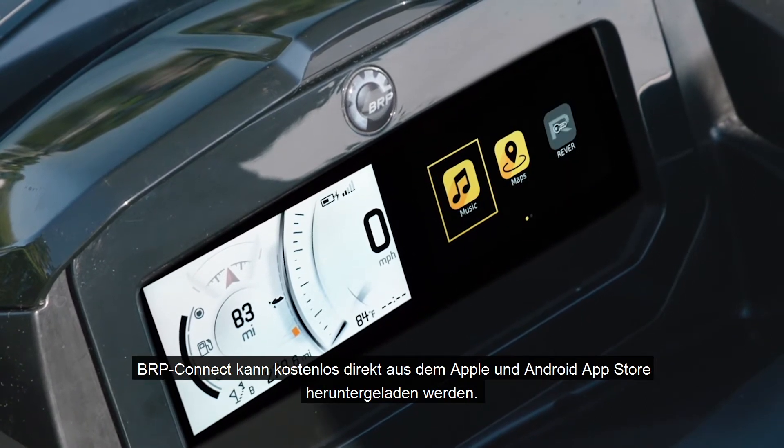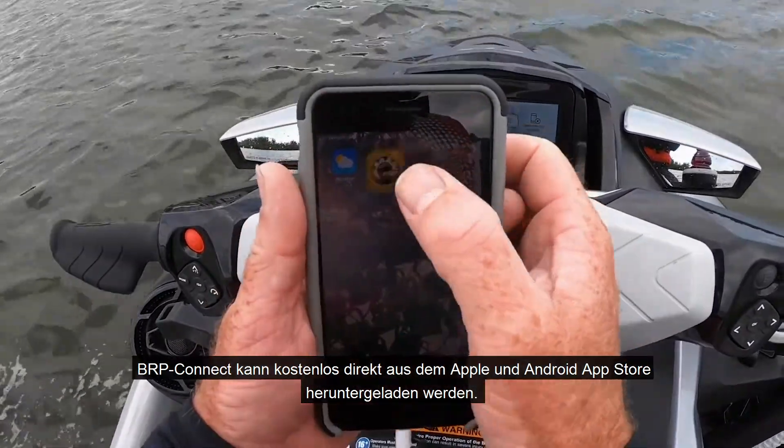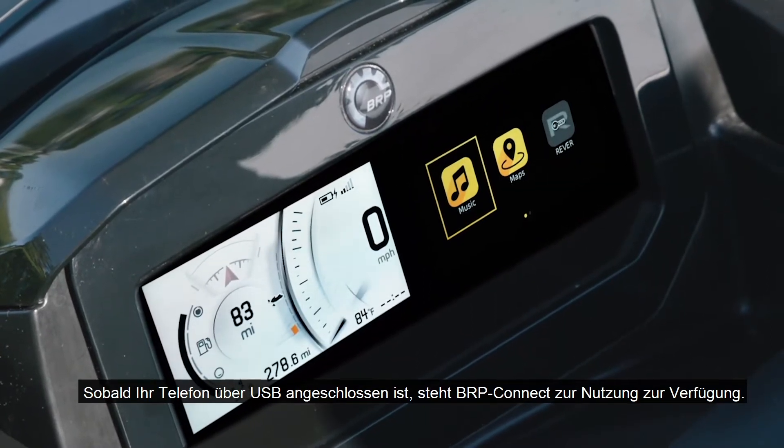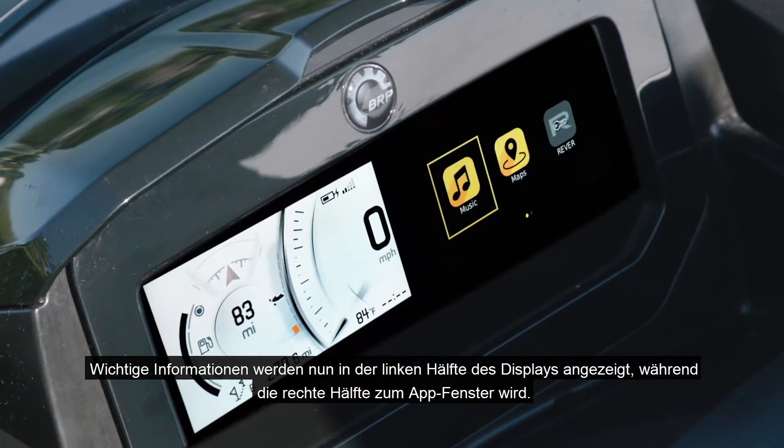BRP Connect can be downloaded for free directly from the Apple and Android app store. Once your phone is connected via USB, BRP Connect is available for use. Vital statistics are now displayed on the left half of the screen, while the right half becomes the app window.